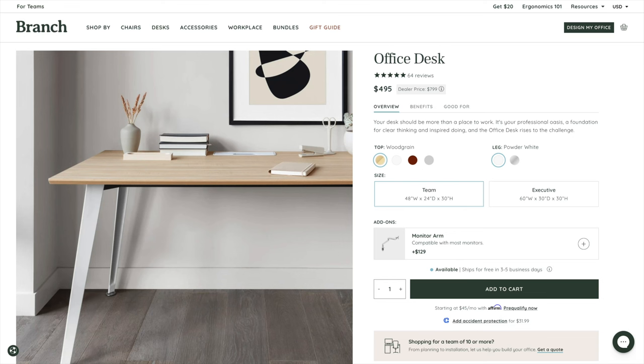Let's talk about the Branch office desk and also the ergonomic chair, starting with the beautiful desk. Hands down, this is the best upgrade I have ever made to my office. I was using Ikea stuff before, and while that's nice, you can definitely feel the build quality is cheap. The Branch desk comes in just a little bit under $500, which makes it very affordable if you're looking to outfit your office with something nicer than general cheap furniture.